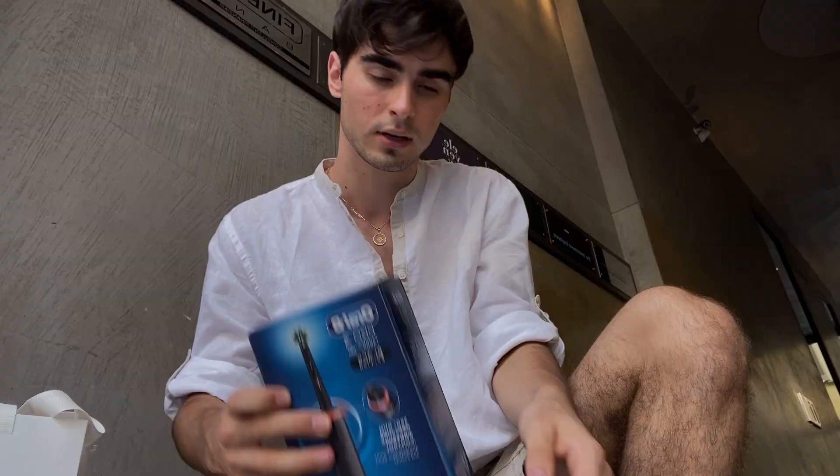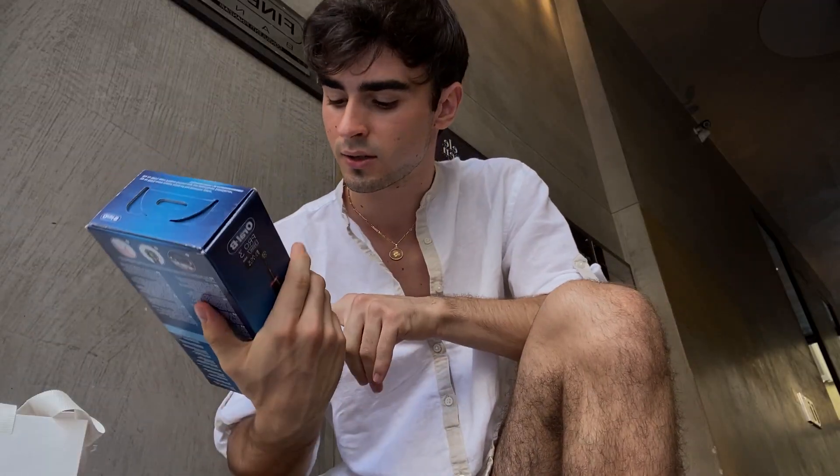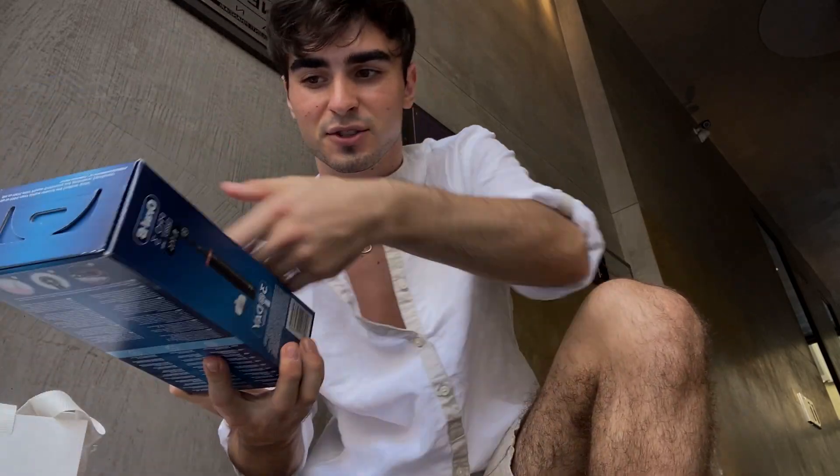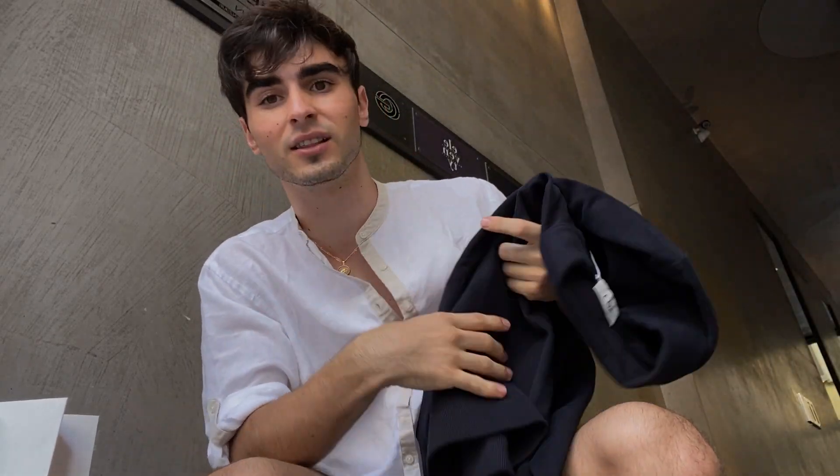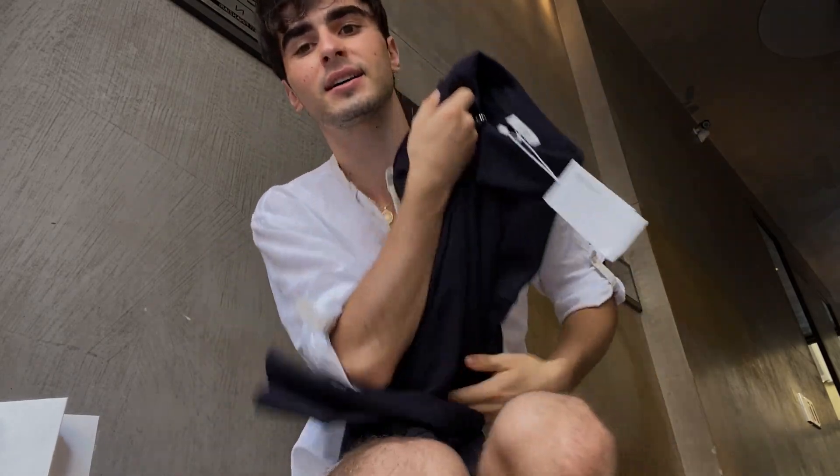I'm waiting to go to Starbucks right now because I want to get some work done, but it's so crowded. So I decided to do a little shopping and I want to show you what I got — an electric toothbrush. I've never used one in my entire life. Then I went to a store and didn't plan to buy anything, but I got this — it's so soft and cozy, kind of like a long sleeve but with a zip.